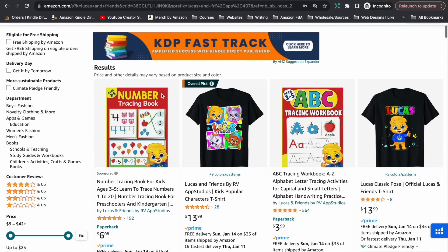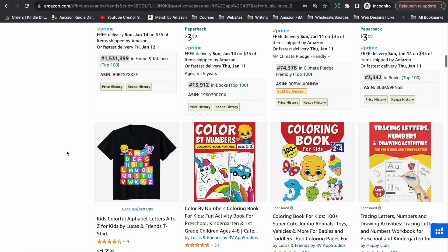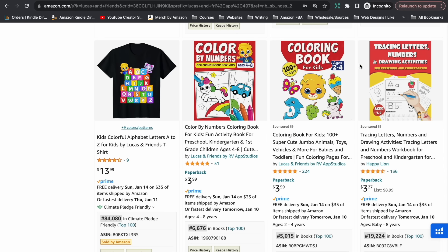One thing with Amazon is they own the customer. Whoever buys your book, you will never find out who that customer is and have no way of contacting them to share other books and products. So you need to find a way to contact the people that like your books away from Amazon. And lastly, let's see if they are running any ads for their books — and yes, I can see in the search results they are running ads for some of their books, including this colouring book over here.